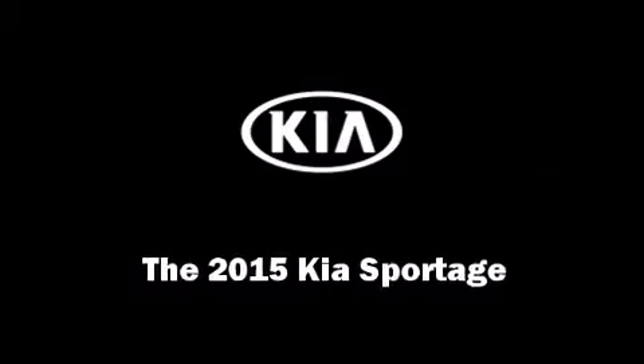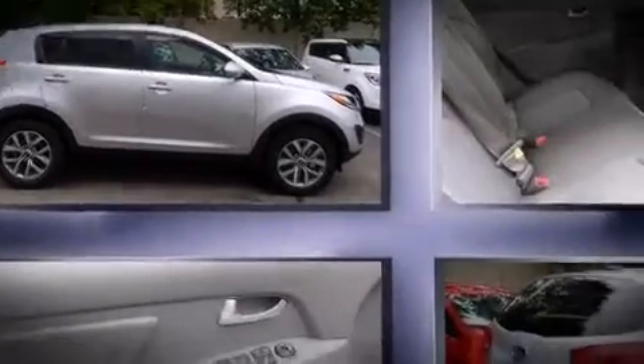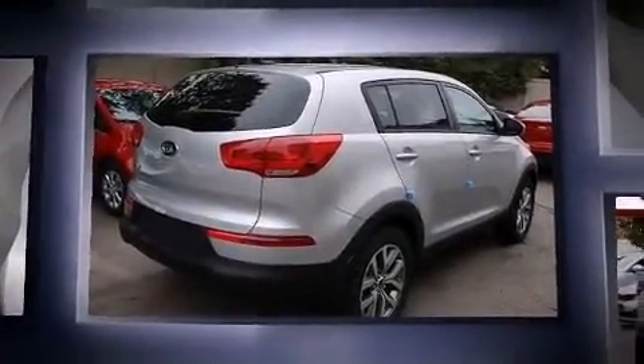Discerning drivers will appreciate the 2015 Kia Sportage. It features an automatic transmission, front-wheel drive, and a 2.4-liter four-cylinder engine.